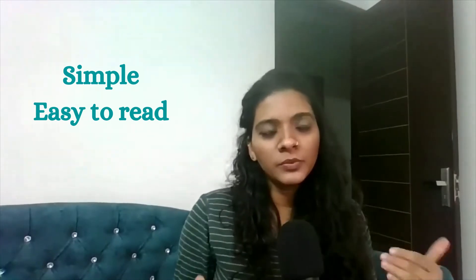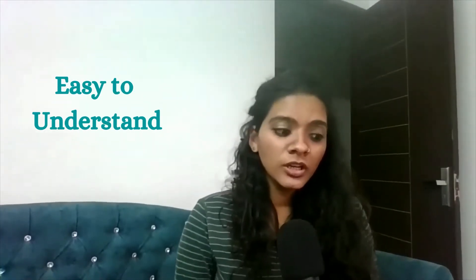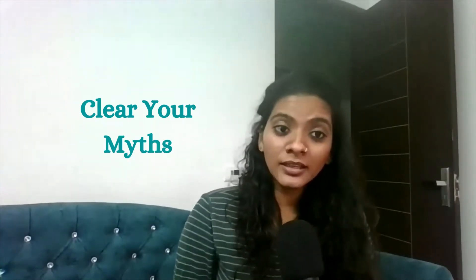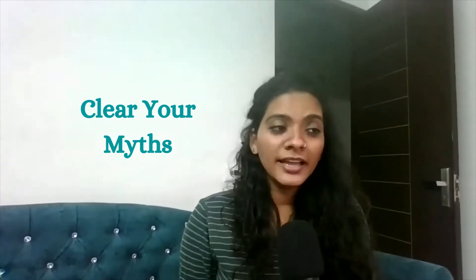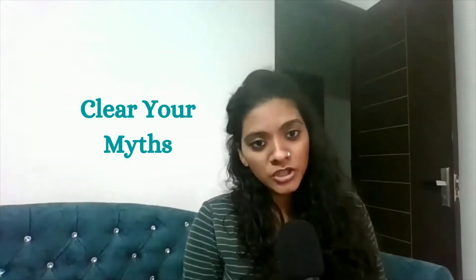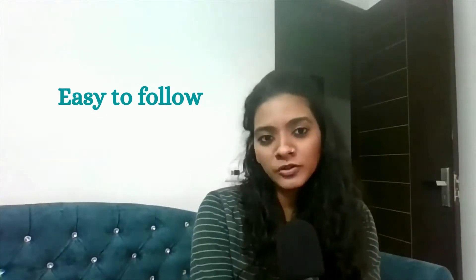Welcome everybody. In today's video I'll be talking about a few important machine learning books for beginners. These books are very basic, written in a very simple language, which will help you really clear the myth about machine learning — that the math is difficult and the terminologies and jargon of machine learning are difficult. These books are written in a very decent way for beginners to start with.